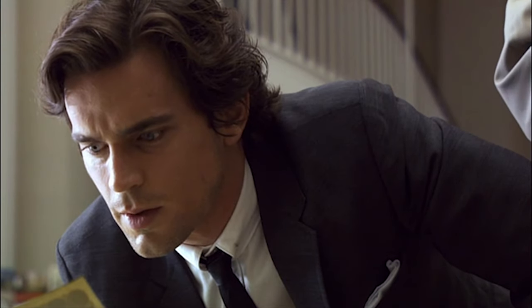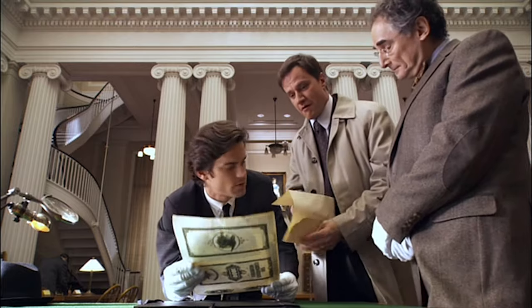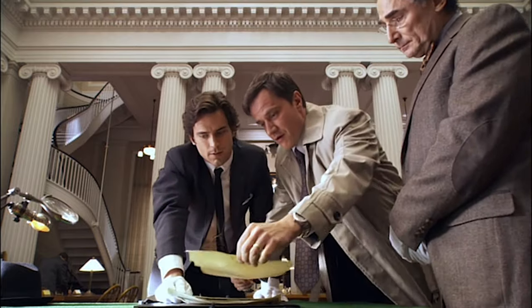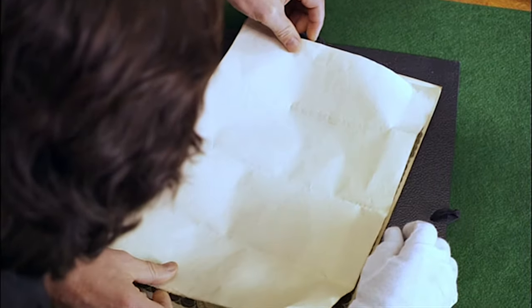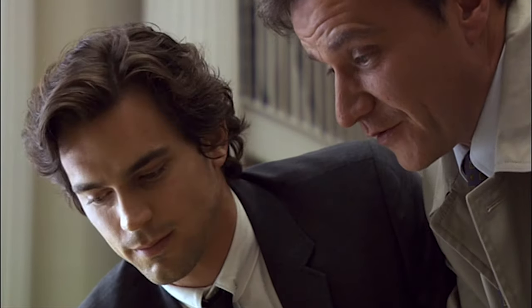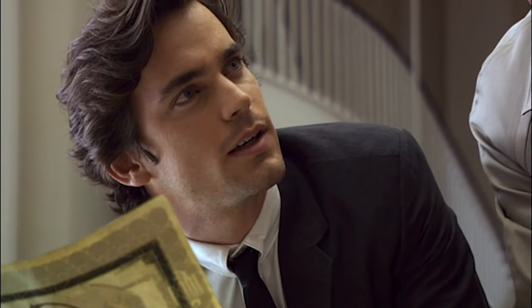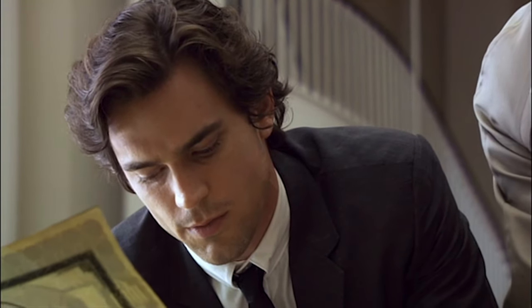Shame he's dead. This bond does have a fascinating history. Look at that — a perfect fit. You're starting to earn your 700 a month. This bond was issued during the war — 1944.